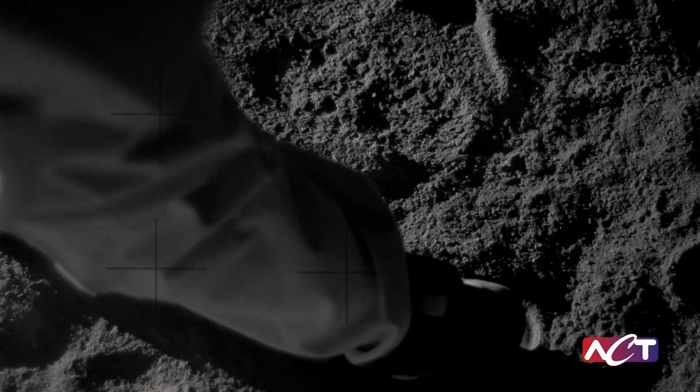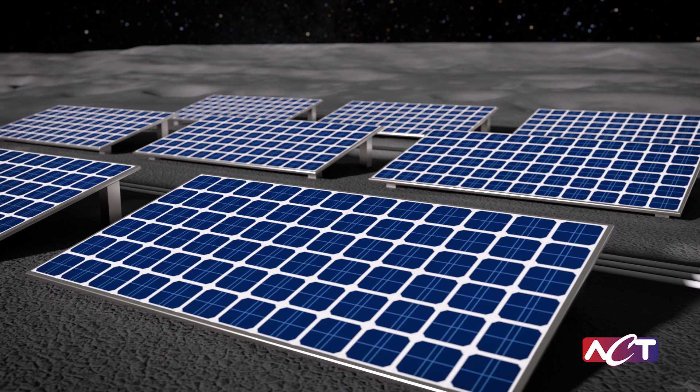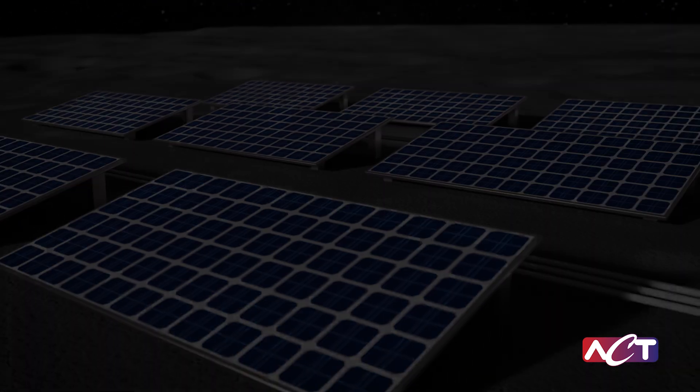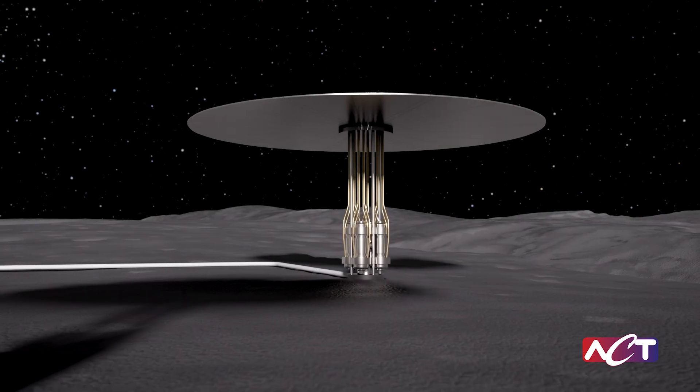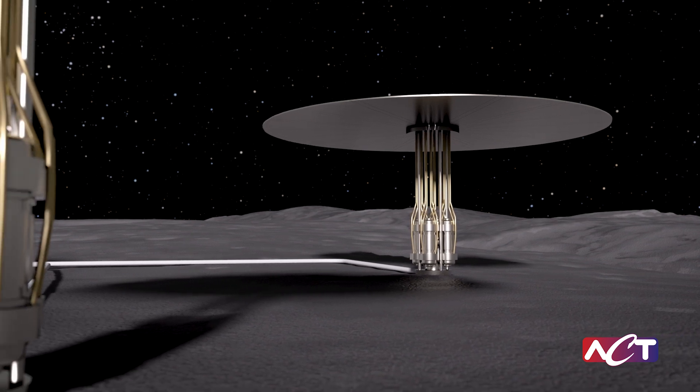This opens a new chapter of sustained lunar exploration. To establish any lasting foothold for humanity on other worlds, abundant power will be essential beyond what solar can provide. Since 2015, Advanced Cooling Technologies has been a part of the Planetary Nuclear Power Project.